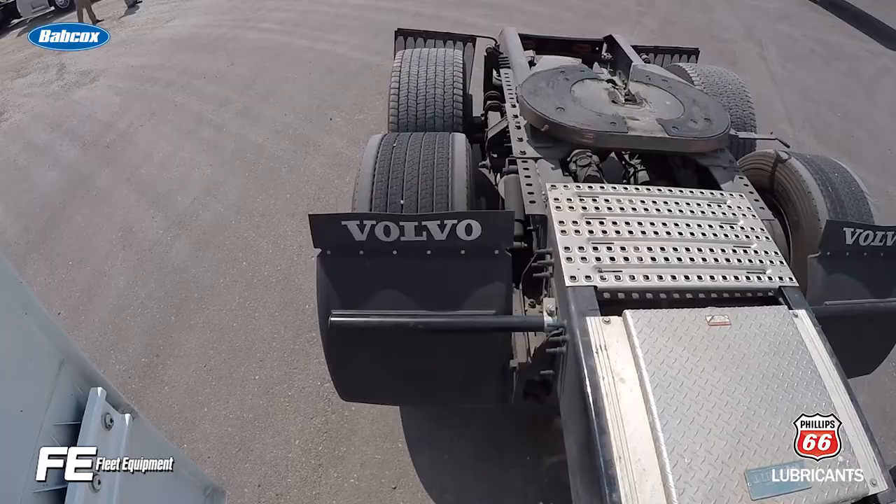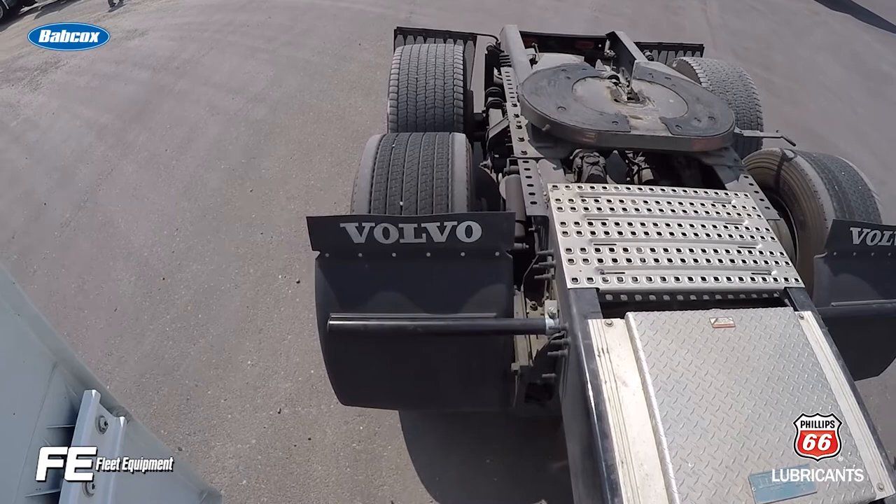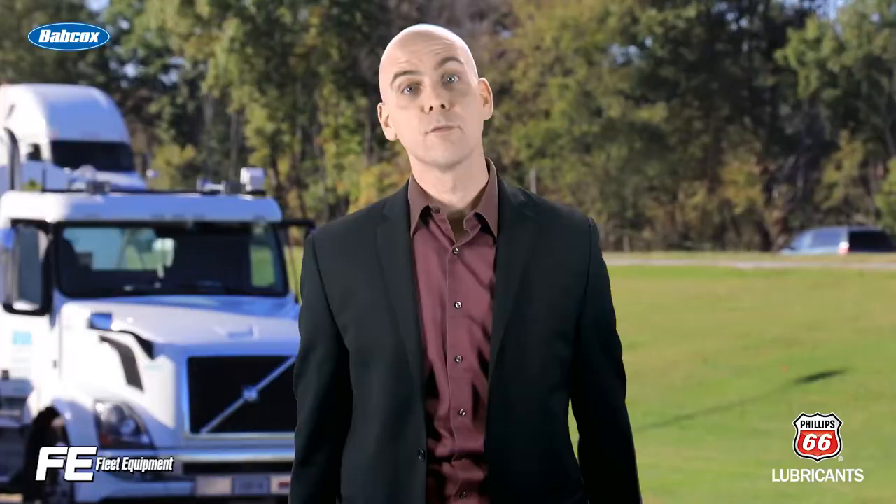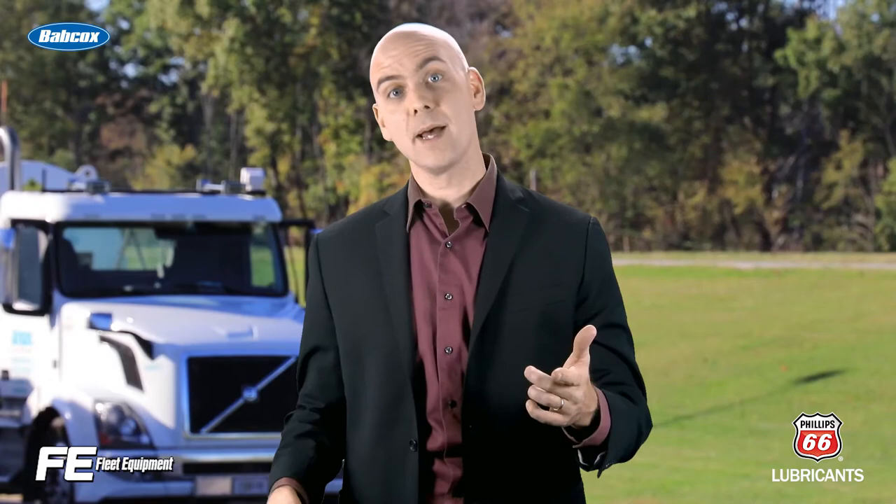That means following the TMC recommended wheel bearing adjustment practice, which is recommended practice 618A, in order to prevent bearing failure. For more in-depth truck equipment content, head over to FleetEquipmentMag.com. Thanks for watching.